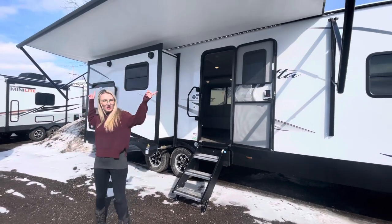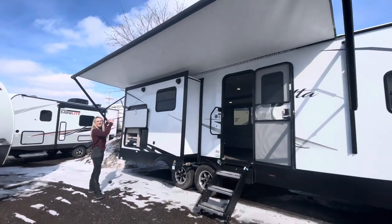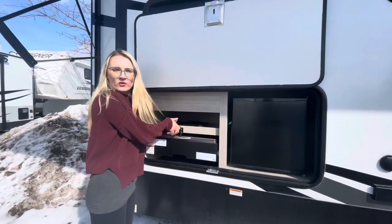Let's go check it out. We have this large awning that goes over your front slide out here, exterior speakers, and this camp kitchen. You get a pull out stainless steel grill — it might not let me do it because it's very cold outside.